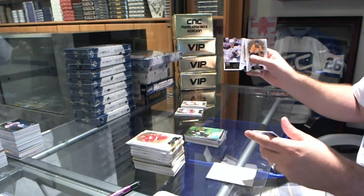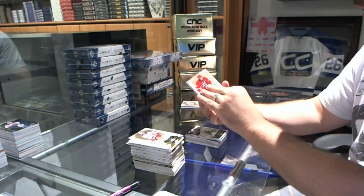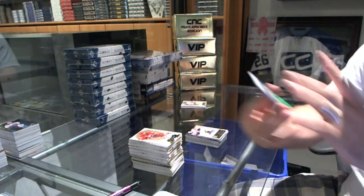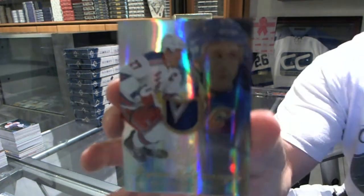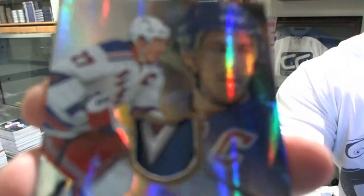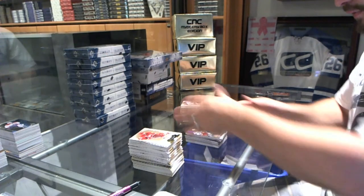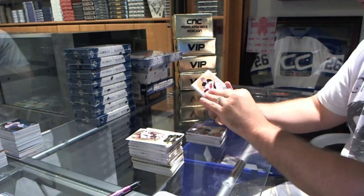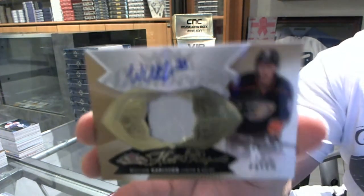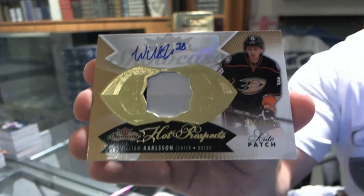We've got a Sam Reinhart number 299 Skybox Premium Rookie. The first patch is numbered 6 of 10, a Flair Showcase Patch for the New York Rangers, Ryan McDonagh — that's pretty filthy. And number 2 is a two-colored patch numbered to 375, a rookie patch for the Anaheim Ducks, William Karlsson. Thank you for watching.